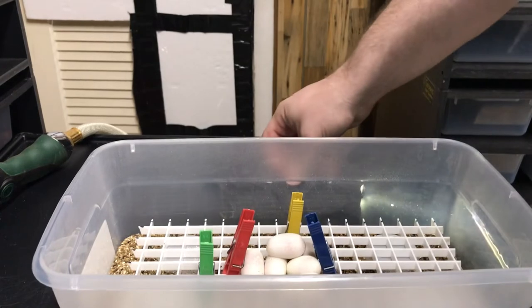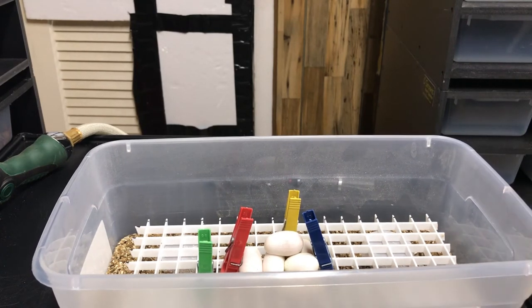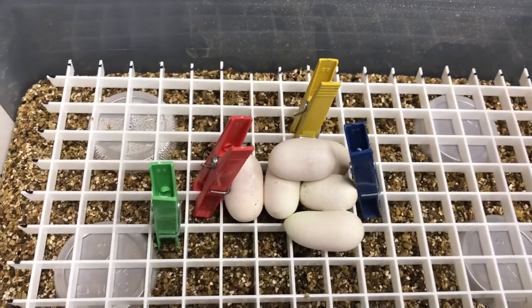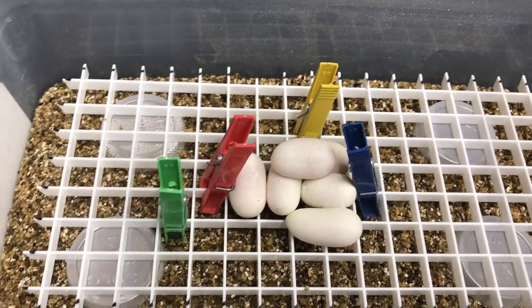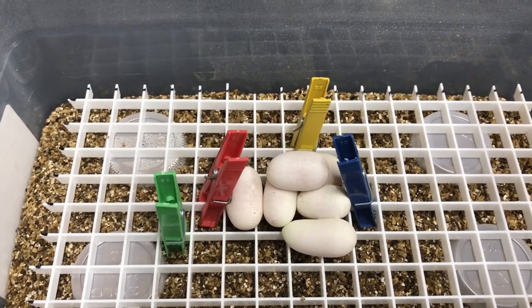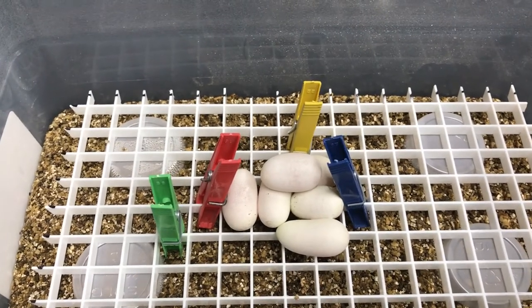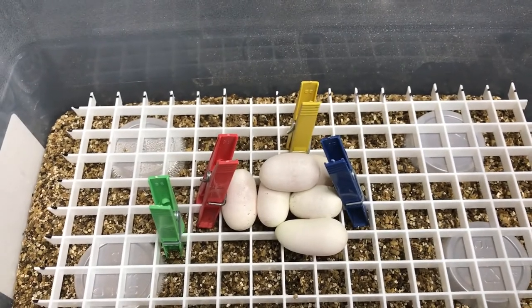All fertile. Beautiful. So in maybe a month and a half we'll have some pygmy python hatchlings. Six beautiful little eggs. I'm going to put some Press'n Seal on this, get her in the incubator, and carry on. Have a good one guys, see you later. Like and subscribe, stay tuned — soon we're going to have a really huge announcement. I think you're going to like it. Stay tuned to the channel.